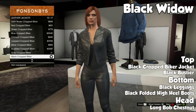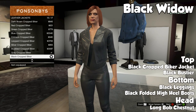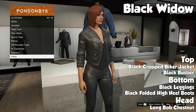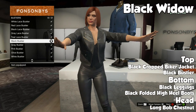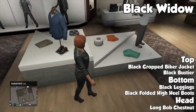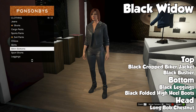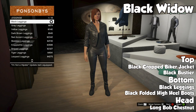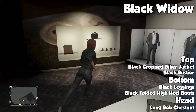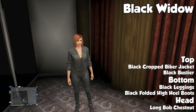Last but not least we have the female outfit, and this one is actually probably one of my favorites. This one is Black Widow, obviously from Marvel — the Captain America movies and the Avengers. To start her outfit off we're going to put the black crop biker jacket on, and then underneath that a black bustier. For the bottom, black leggings with black folded high heel boots. For hair, go ahead and put long bob chestnut hair on. This looks pretty similar to Black Widow from the movies.